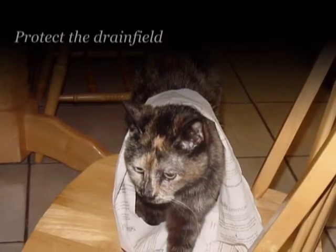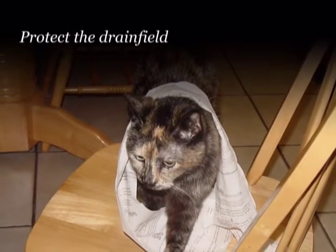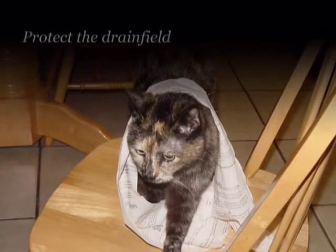Protect the drain field. Keep burrowing animals out. Avoid mounding soil and maintain grass in the drain field area.